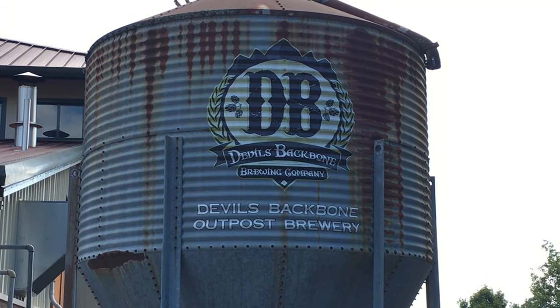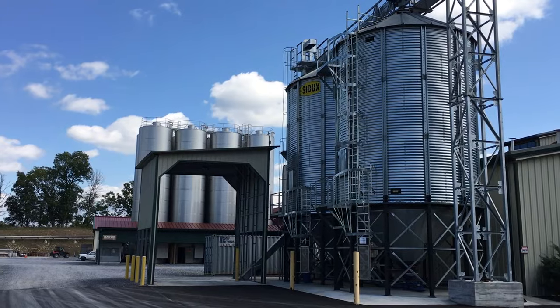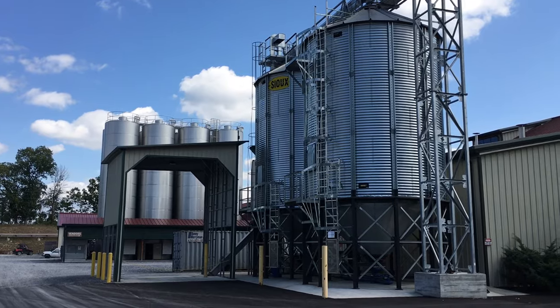I'm at Devil's Backbone Brewing Company. Nice horse here. Hey everybody, it's Mark the Lost Traveler. Oh, and we're ready to travel. By the looks of those, looks like they make a lot of brew here.